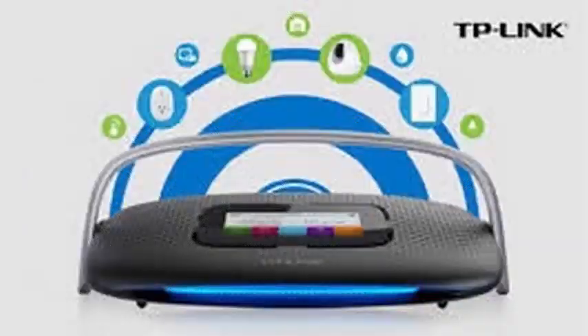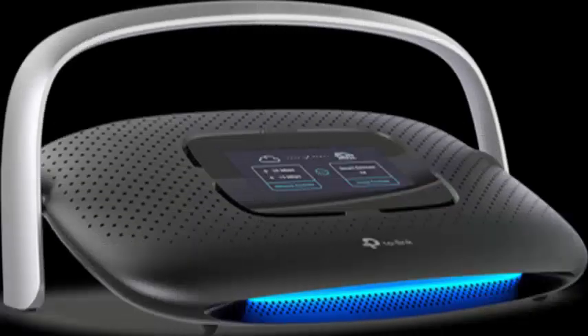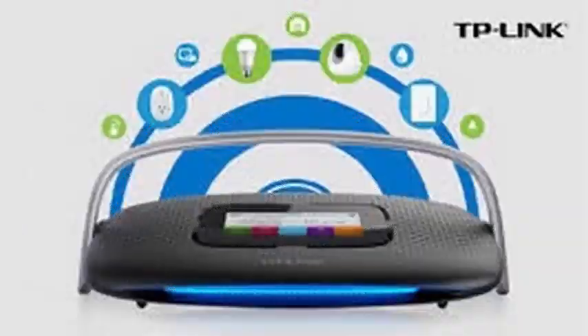The LED display is 4.3 inches in size and allows you to control all connection options and configure connected devices. At the same time, if we do not want to use the screen, we can achieve the same objectives using our smartphone through the specific TP-Link application.